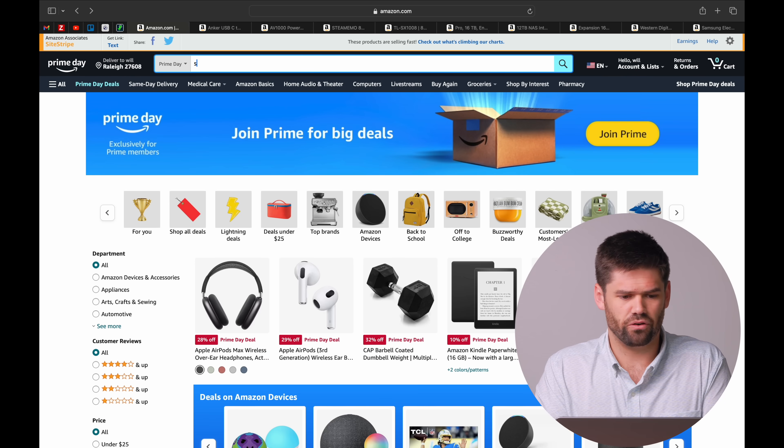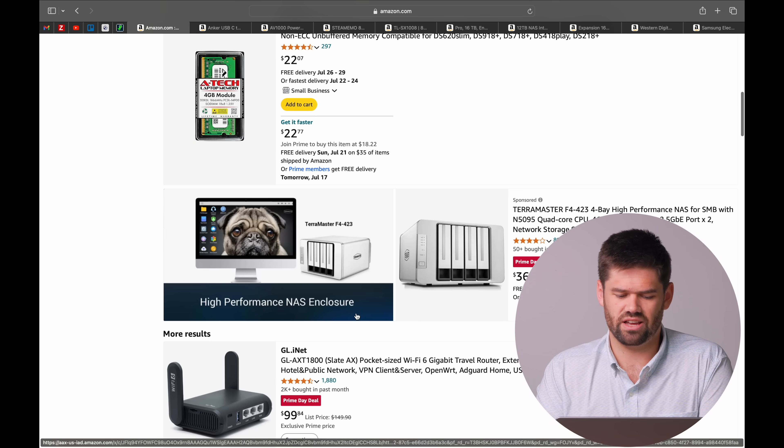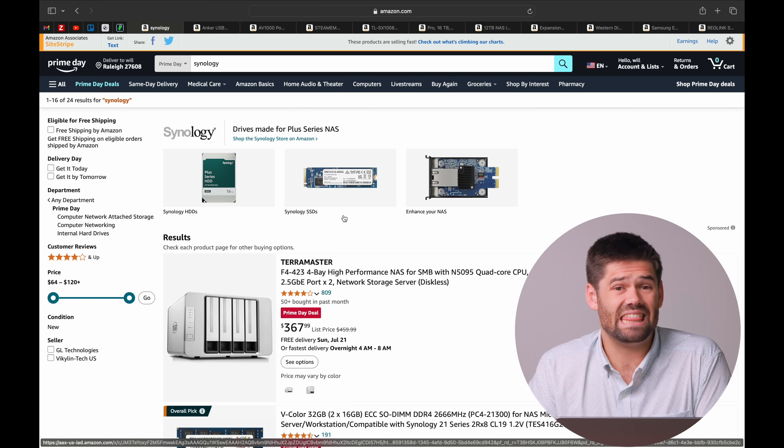Right off the bat, I want to get a disclaimer here. If you're looking for Synology NAS, there are none on Prime Day. If you search for it, nothing comes up — there are no Synologies that are actually on sale. You can get some RAM, and that is really it. Synologies themselves do not go on sale that often. But the most expensive part of the NAS is on sale, and that is your hard drives.